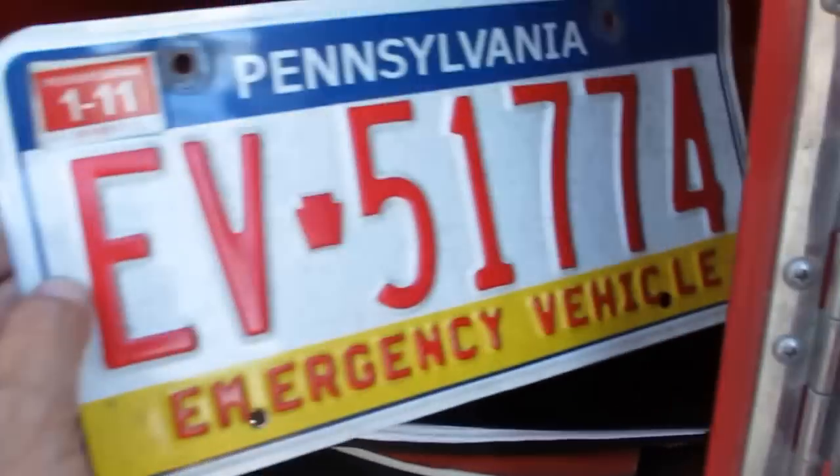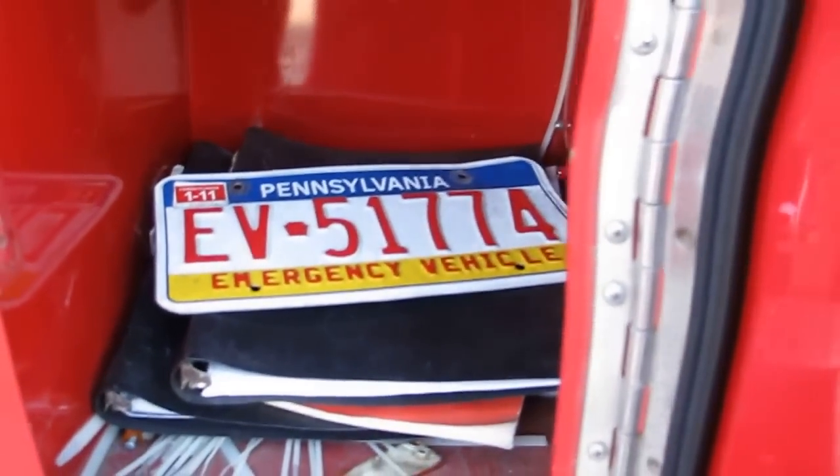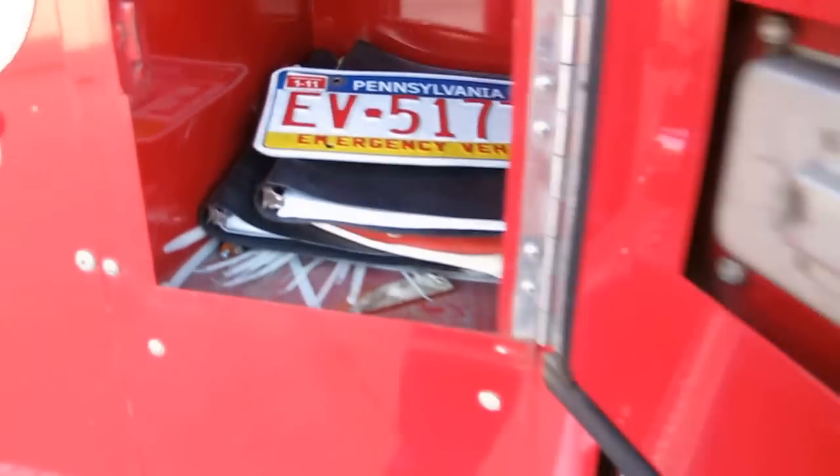There's even a license plate in here — it's expired. You can see it expired in 2011, so the truck was in service fairly recently. It's a Pennsylvania tag.